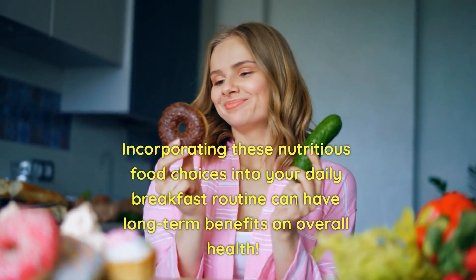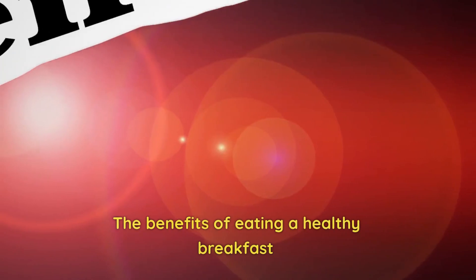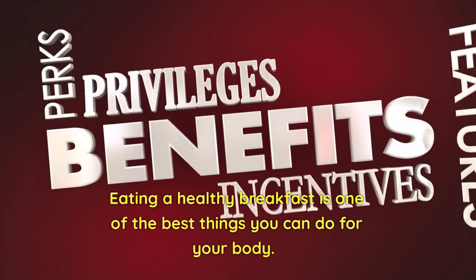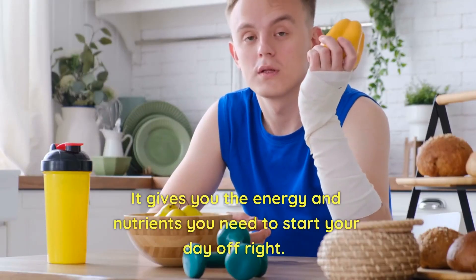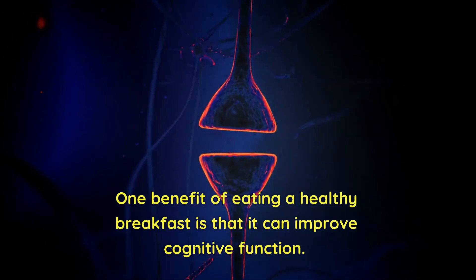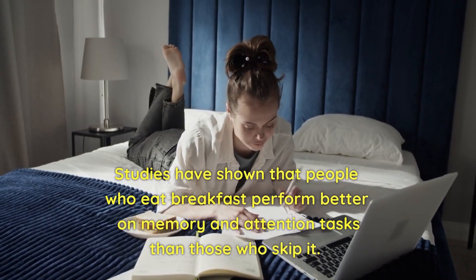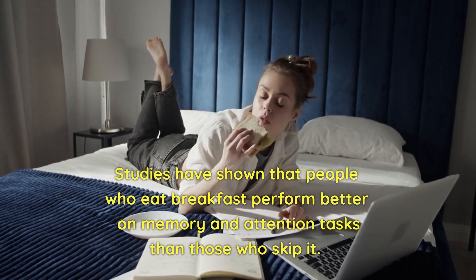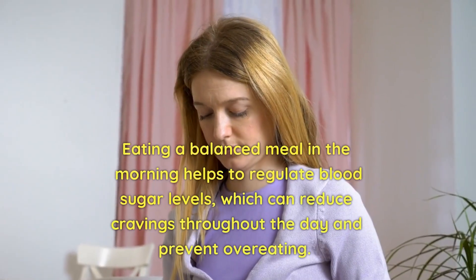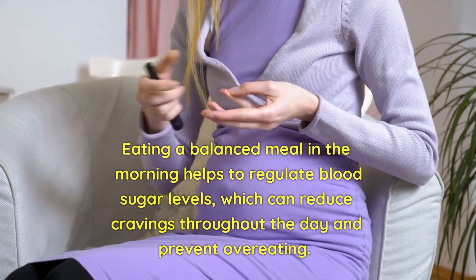Incorporating these nutritious food choices into your daily breakfast routine can have long-term benefits on overall health. Eating a healthy breakfast is one of the best things you can do for your body — it gives you the energy and nutrients you need to start your day off right. One benefit is that it can improve cognitive function. Studies have shown that people who eat breakfast perform better on memory and attention tasks than those who skip it. Another benefit is weight management — eating a balanced meal in the morning helps regulate blood sugar levels, which can reduce cravings throughout the day and prevent overeating.